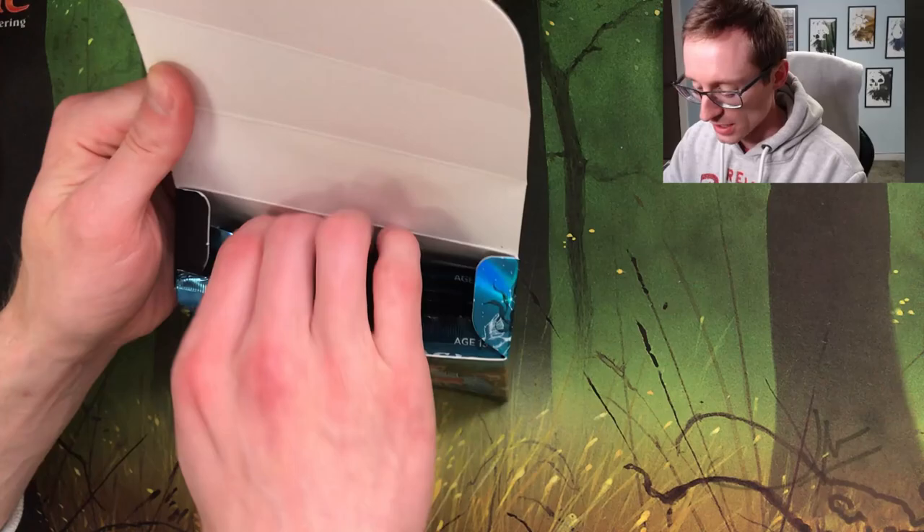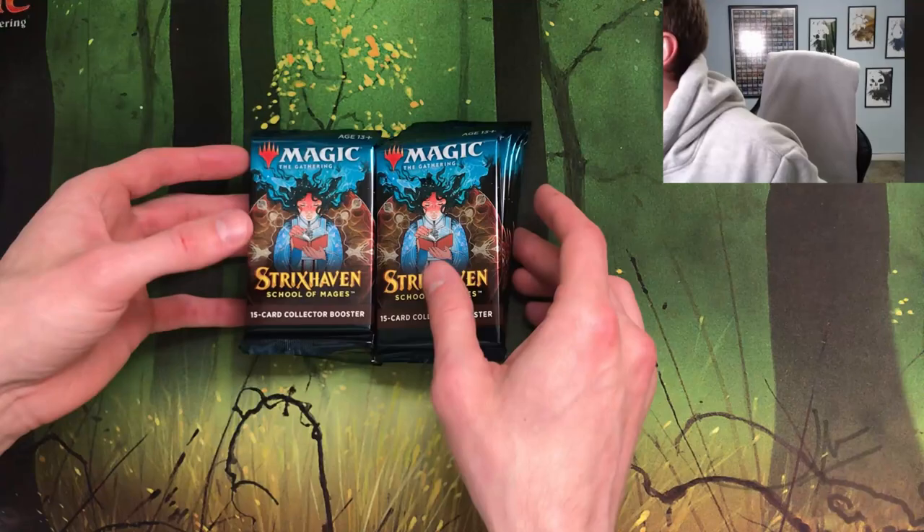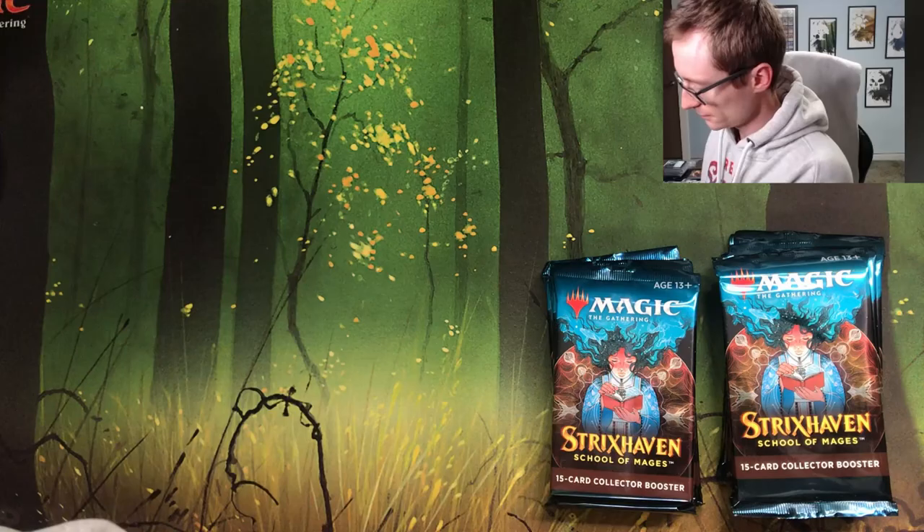I pulled the plastic off already — I promise nothing fishy is going on — but I didn't want you to watch me struggle for three and a half minutes to get it off without damaging the box. All right, we're in frame, let's put the packs here. Oh Noel, good luck my friend.